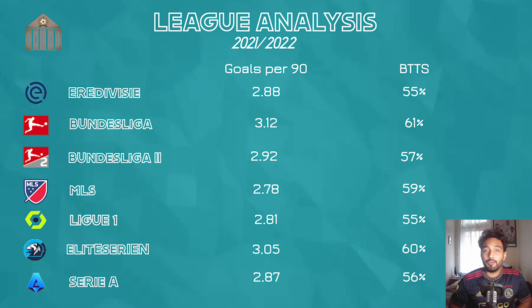Next up we have the Norway Eliteserien — I'm sure someone will correct my pronunciation — which has a very high number of goals scored per 90 at 3.05, with Both Teams to Score occurring 60% of the time. If you're interested in this market, it's definitely worth developing knowledge of the Norwegian top division and also their second division, Division 1. I couldn't tell you exactly why Norway scores so many goals, but it's definitely one of interest for Both Teams to Score bettors.